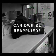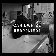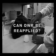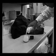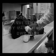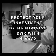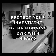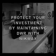Can DWR be reapplied? You bet! That's where Nikwax products are extremely effective. Reapplying a hydrophobic water-repellent finish helps to enhance performance and increases the lifespan of garments and footwear. High-performance gear is an investment. Protect your customer's investment and give them the most for their gear dollar by showing them how Nikwax can maintain the factory supply DWR system built into the gear.